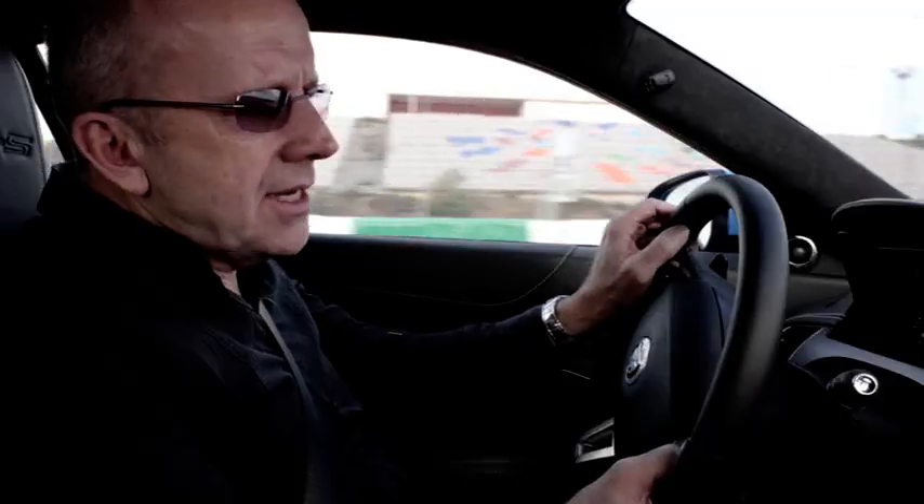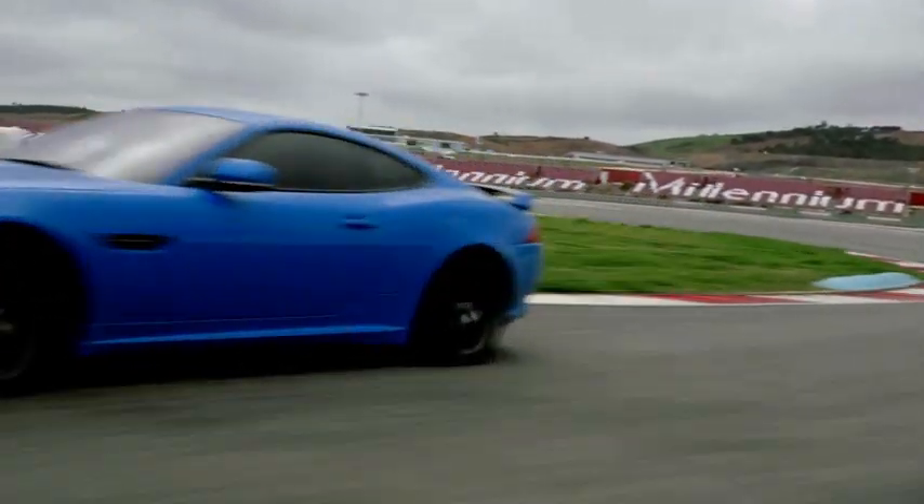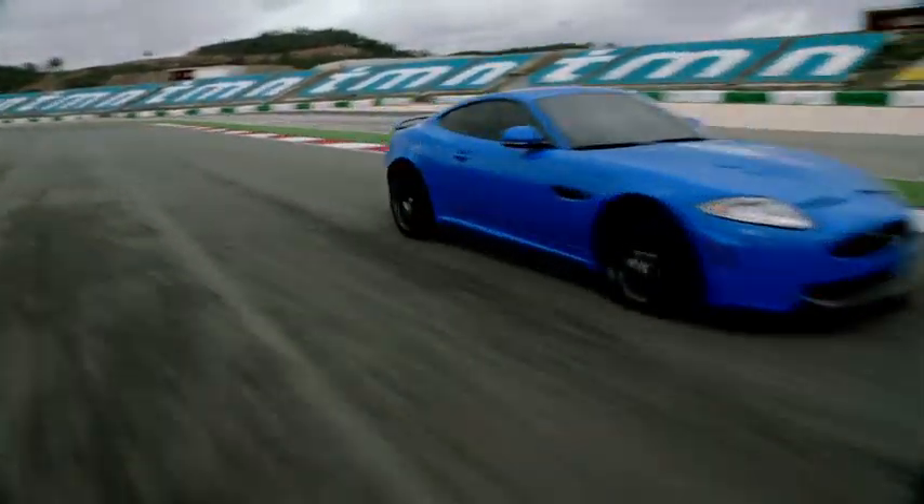The top speed of the XK RS is 300 km per hour. The 0-60 time is 4.2 seconds.